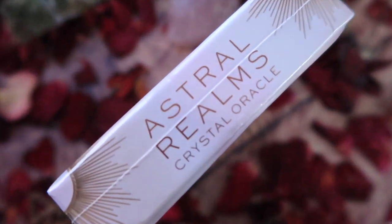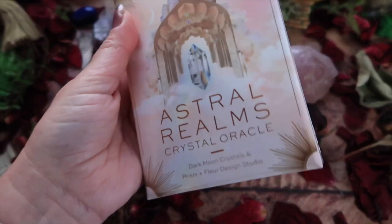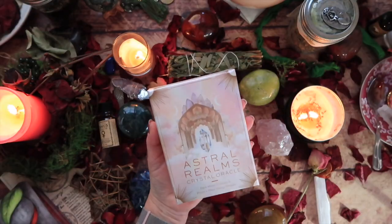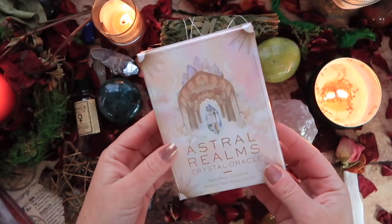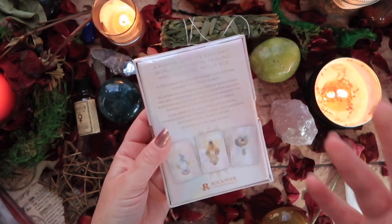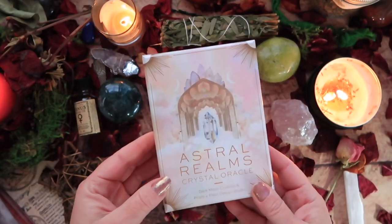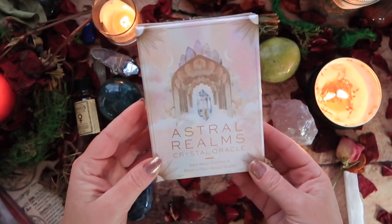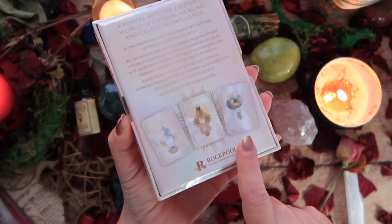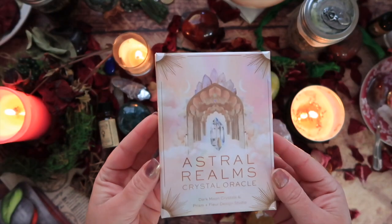Hello and blessings, my beautiful souls! Rock Pool Publishing has kindly sent me this beautiful deck to unbox. I felt like starting with this one because it really called to me — the aesthetic is so very beautiful. There's such harmonious energy coming from it, a really beautiful feminine, light, harmonious energy. Very crystalline, very moon vibe, and I'm hoping the cards reflect that as well.